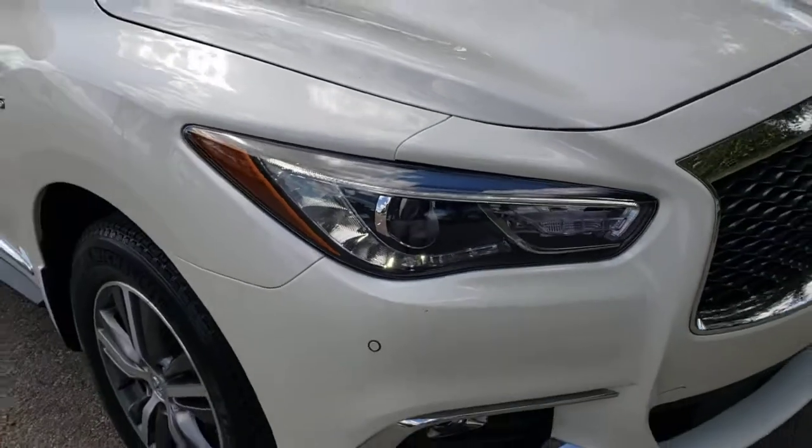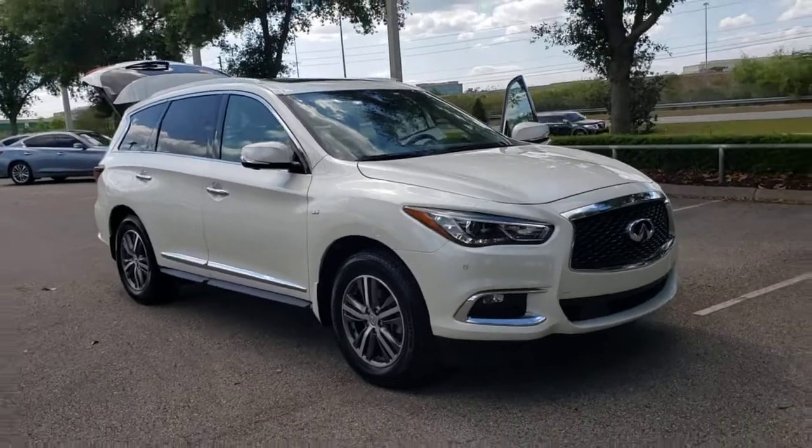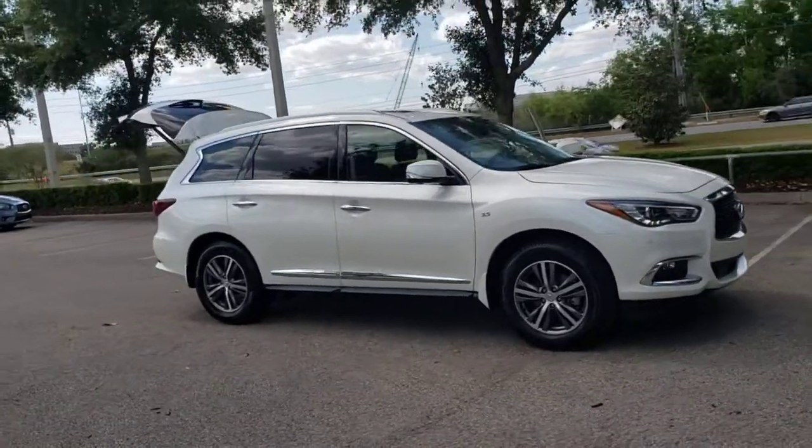You will be amazed by this 2020 Infiniti QX60. With less than 10,000 miles on the odometer, this vehicle stands out from the rest.